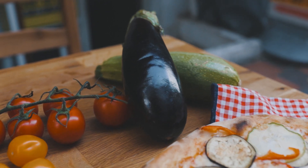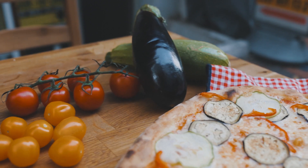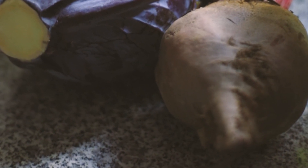For eggplant, choose smaller, firmer, and heavier ones. The skin should be smooth, shiny, and with a very intense color. Prefer smaller beetroots with uniform skin and softer leaves. Avoid the ones that are more wilted, as that indicates they're old.